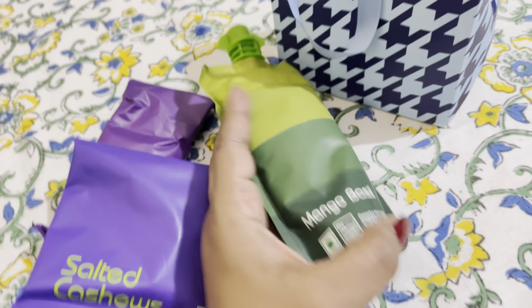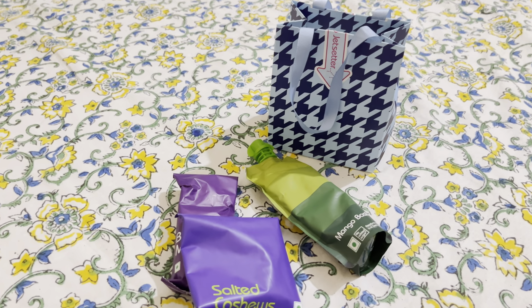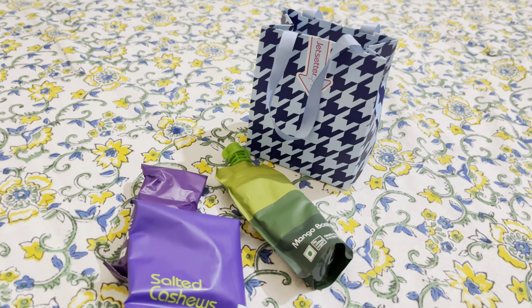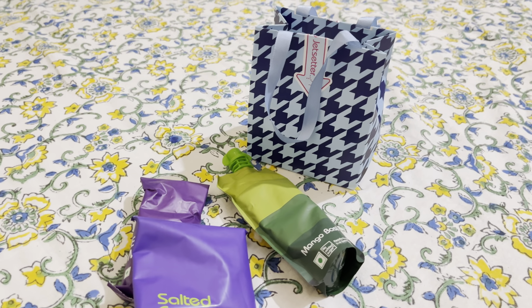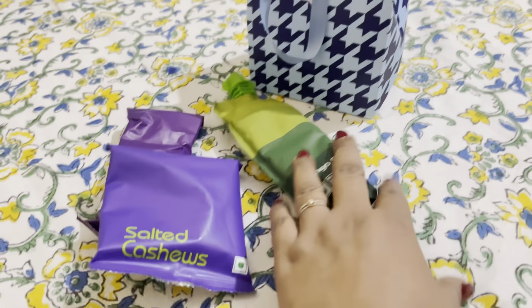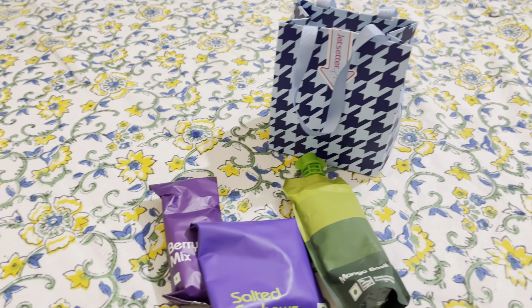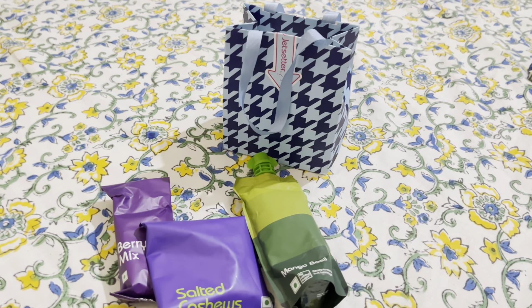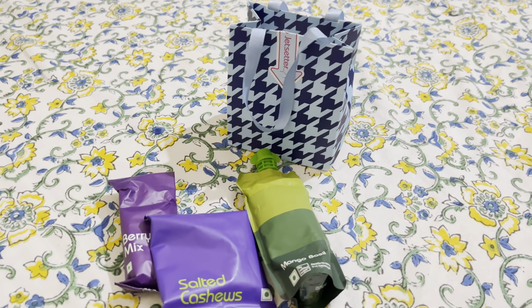But there was no option to select anything. So next time you go, select your meal preference, otherwise you will get the decided goodies bag. If you select veg, they might give you a non-veg sandwich. So don't forget — when you are booking, first select your meal. Thank you. I hope you found the details I shared in this video helpful. Bye bye.